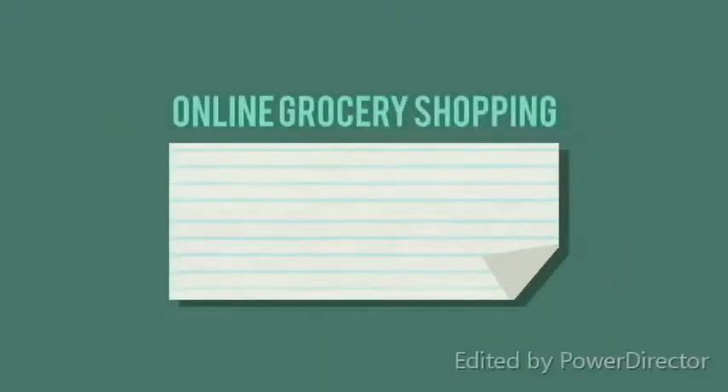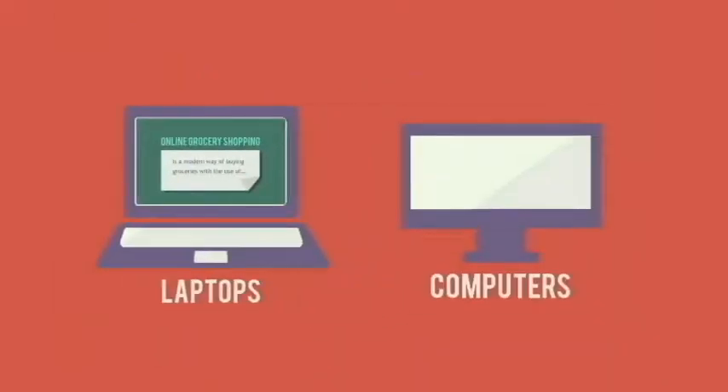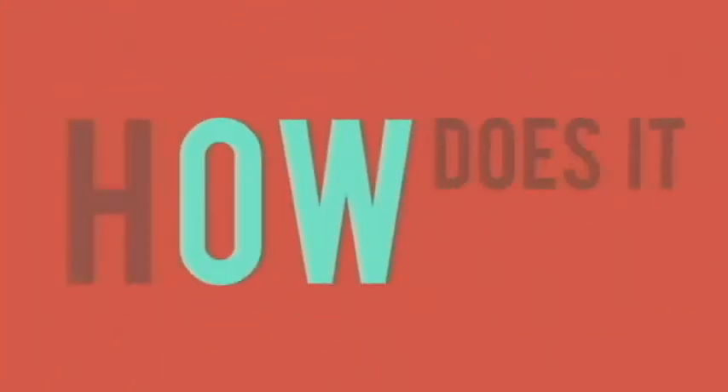What is online grocery shopping? Online grocery shopping is a modern way of buying groceries with the use of laptops, computers, and phones. Now, how does it work? First things first, you have to sign up. To sign up, fill up the following details.